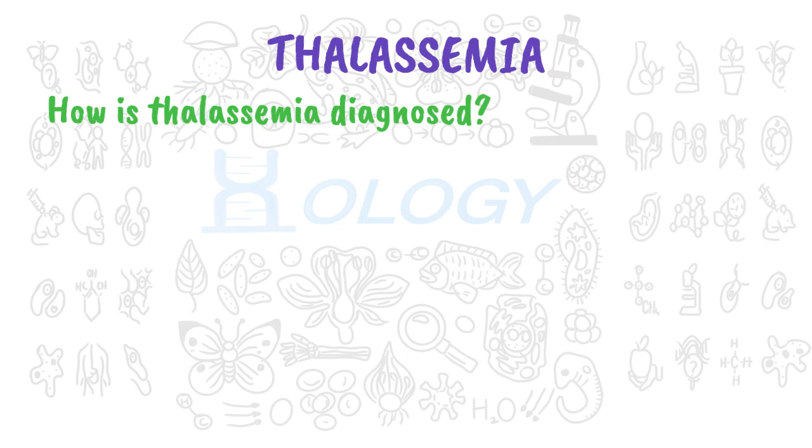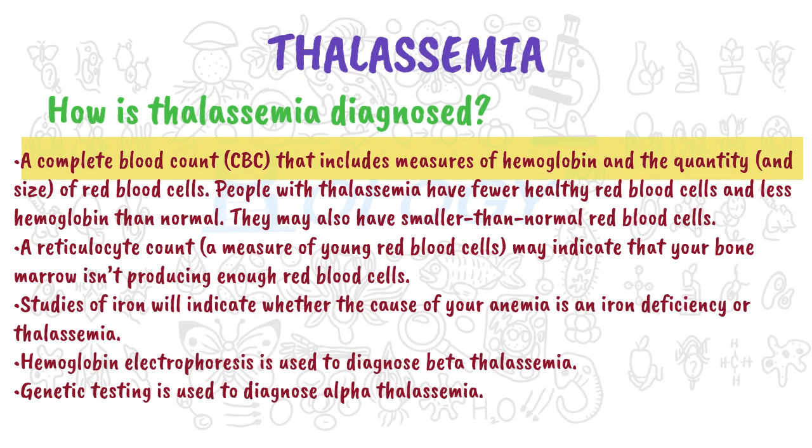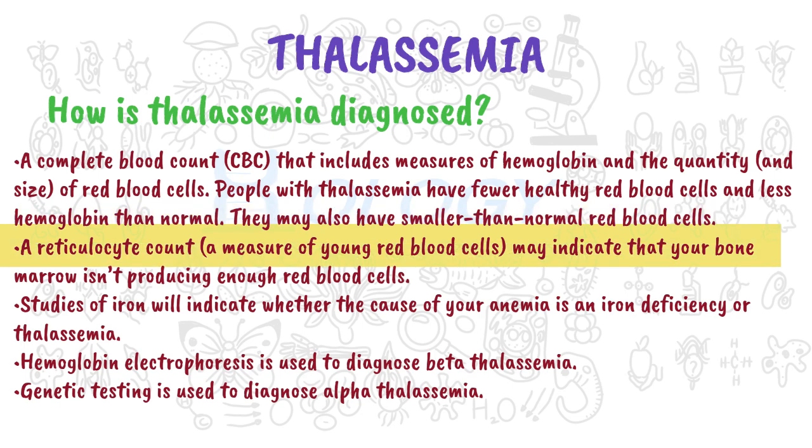How is thalassemia diagnosed? Your healthcare provider may order various blood tests. A complete blood count (CBC) includes measures of hemoglobin and the quantity and size of red blood cells. People with thalassemia have fewer healthy red blood cells and less hemoglobin than normal. They may also have smaller than normal red blood cells.